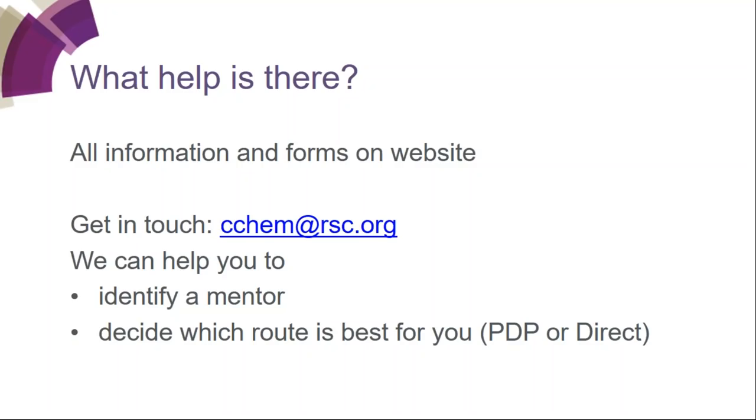If you'd like to ask questions, please type in the box. The first question is about Chartered Chemist and Chartered Scientist both listed on the website — what is the difference and why would you choose one over the other?